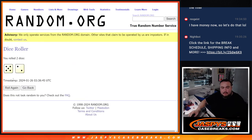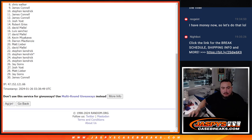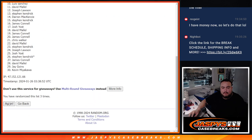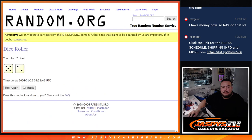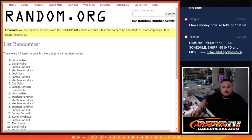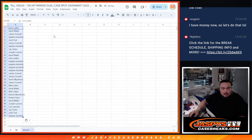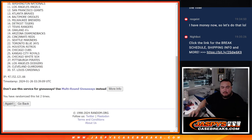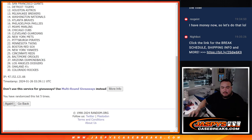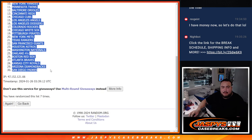Do the break first. Rolling 502, 7 times. Chris down to Steven Kendrick. Tigers down to the Padres.